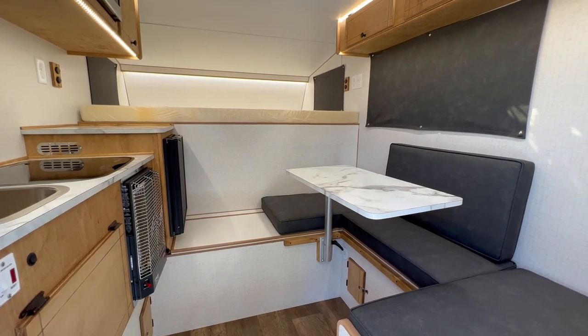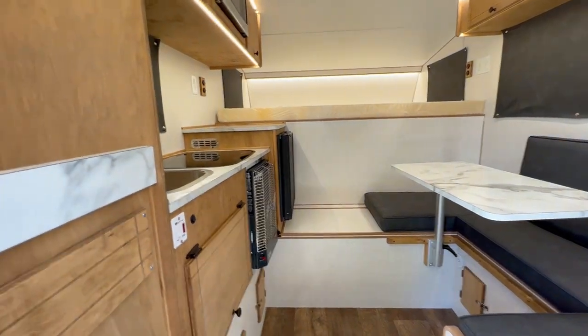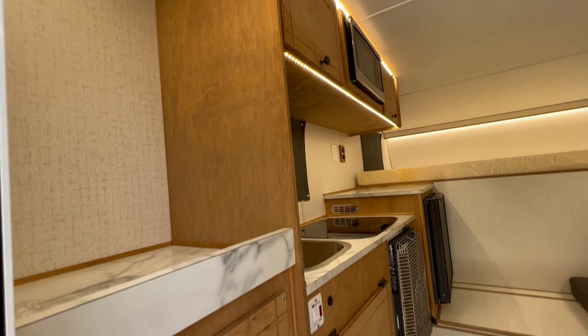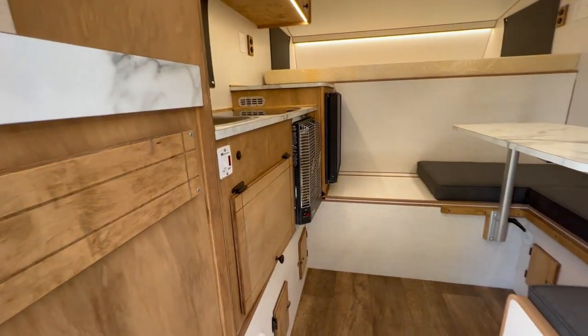Here's an inside look at a 2023 Retreat camper for a 6.5-foot short-bed truck. Inside on the left you've got your hanging rod closet up there. This is your propane cabinet, which you would access the propane tank on the outside.